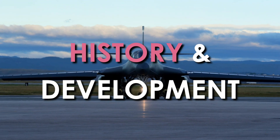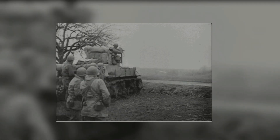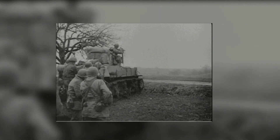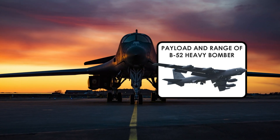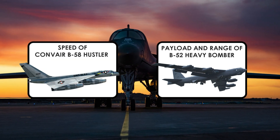History and Development of the B-1 Lancer: In 1955, the U.S. Air Force issued requirements for a new bomber combining the payload and range of the Boeing B-52 Stratofortress with the Mach 2 maximum speed of the Convair B-58 Hustler.